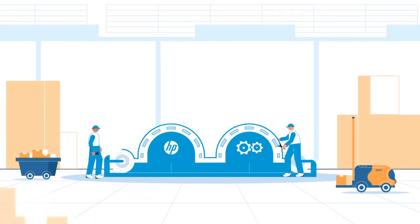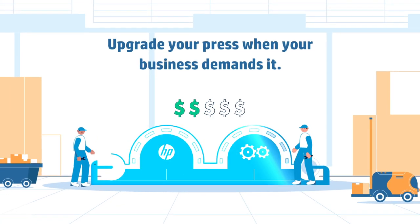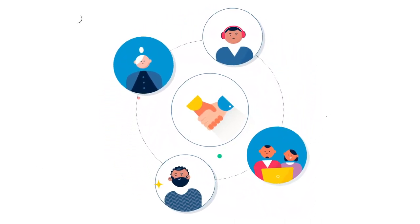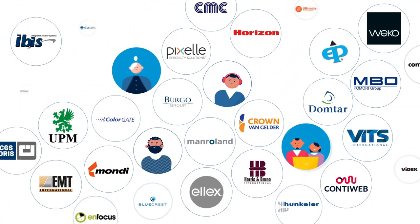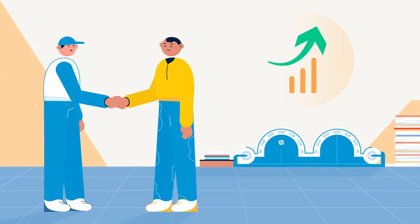HP has delivered on its promise of upgradability for over a decade by providing state-of-the-art technology upgrades for a fraction of a new press cost. When you partner with HP, you gain access to teams of technical, workflow, color, and business experts to help ensure you have the tools to succeed. Our solution experts partner with the best in the business to provide the exact solution to meet the unique needs of your business.